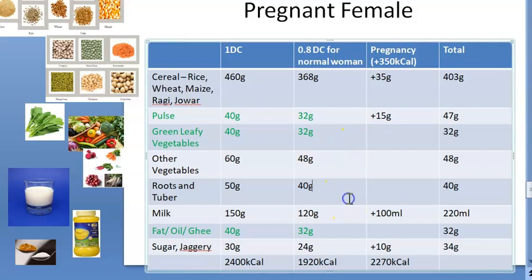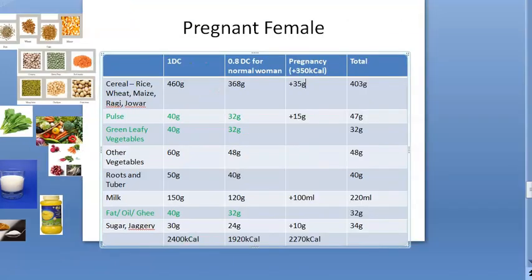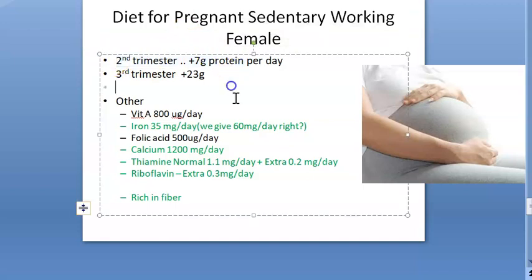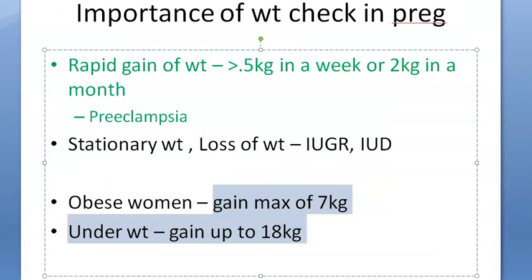A pregnant woman needs foods including cereals, pulses, green leafy vegetables, other vegetables, roots and tubers, milk, fat, oil, ghee, and sugar — totaling around 2000 to 2070 kilocalories per day. Iron and calcium tablets are also recommended. For protein: a normal woman needs 1 gram per day; in the second trimester an additional 7 grams is needed, and in the third trimester an additional 23 grams — making 24 grams per day total.